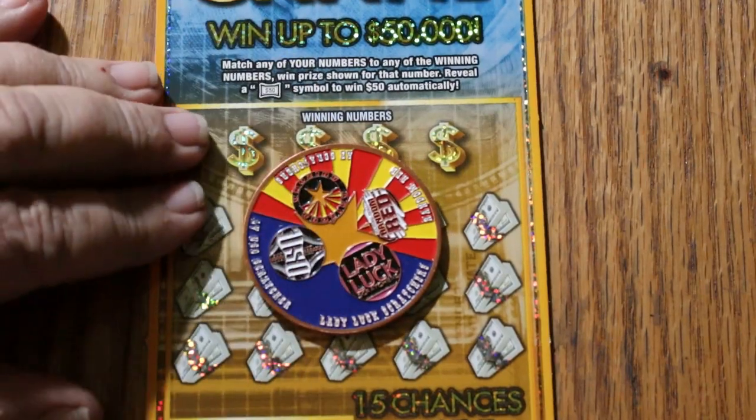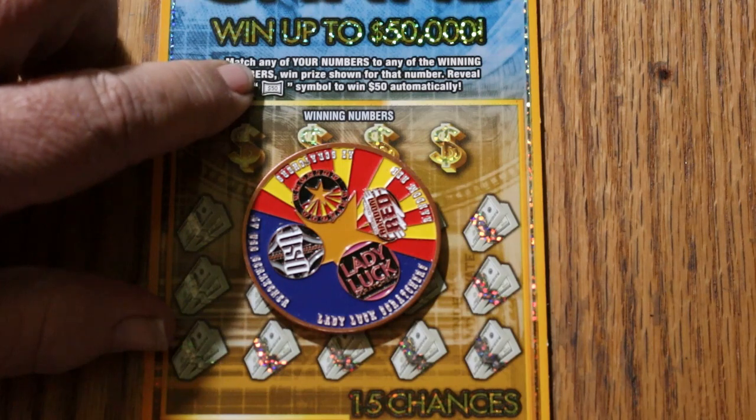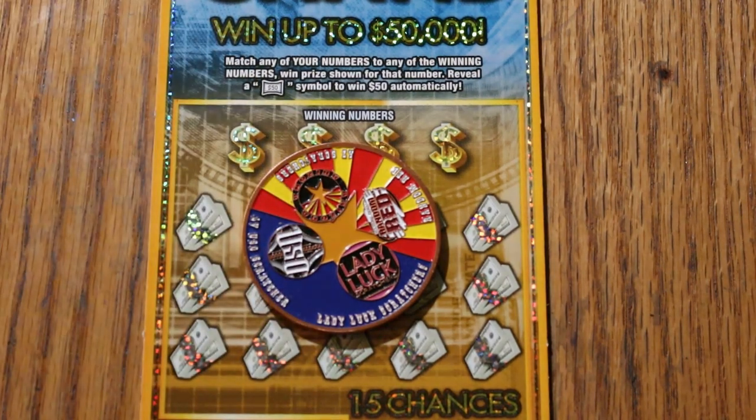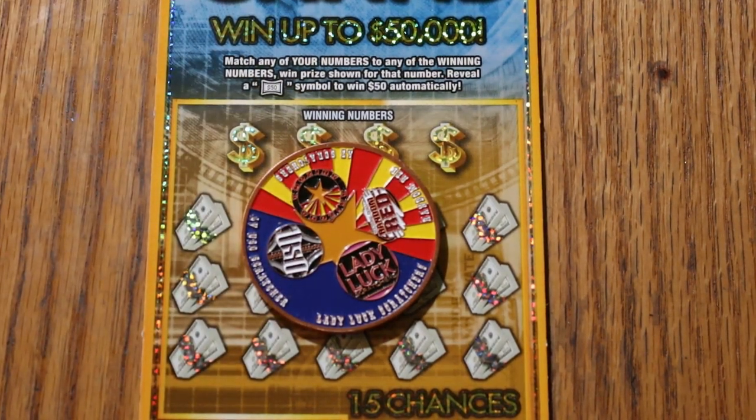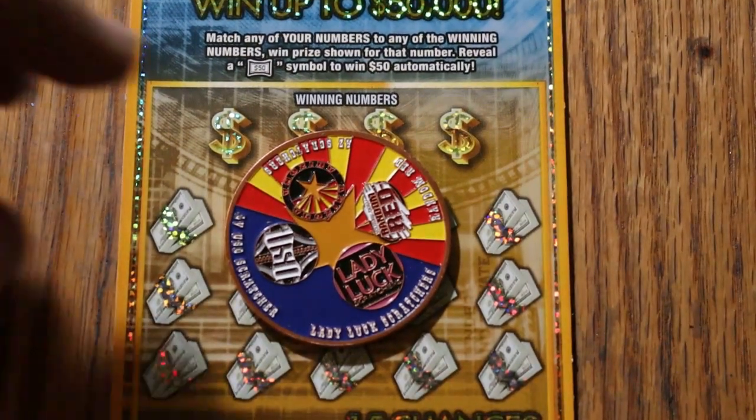This is a simple match-your-number game, and find the flying dollar bill there with a $50 symbol for $50. That's pretty much it. I've got tickets 000 through 029 today. Odds are 1 in 3.81, and the book number is 914727, and we are going to start right now.